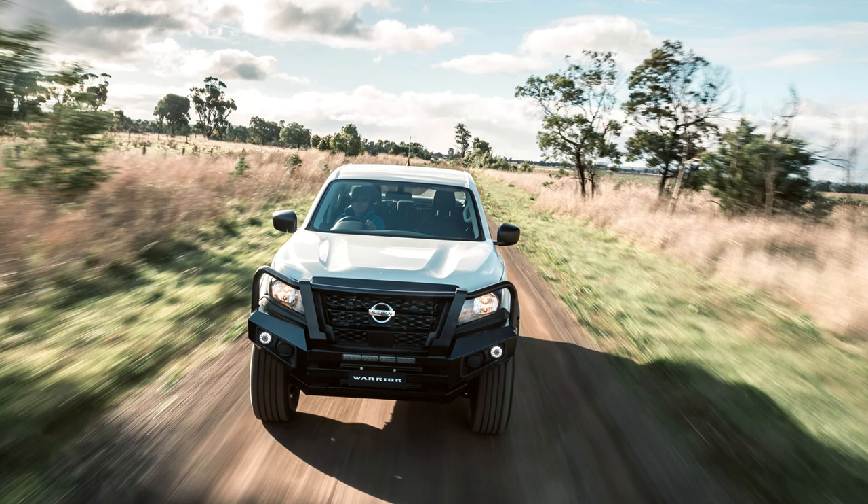So grab your compass, pack your bags, and see if the Navara is the ultimate off-road SUV for you.